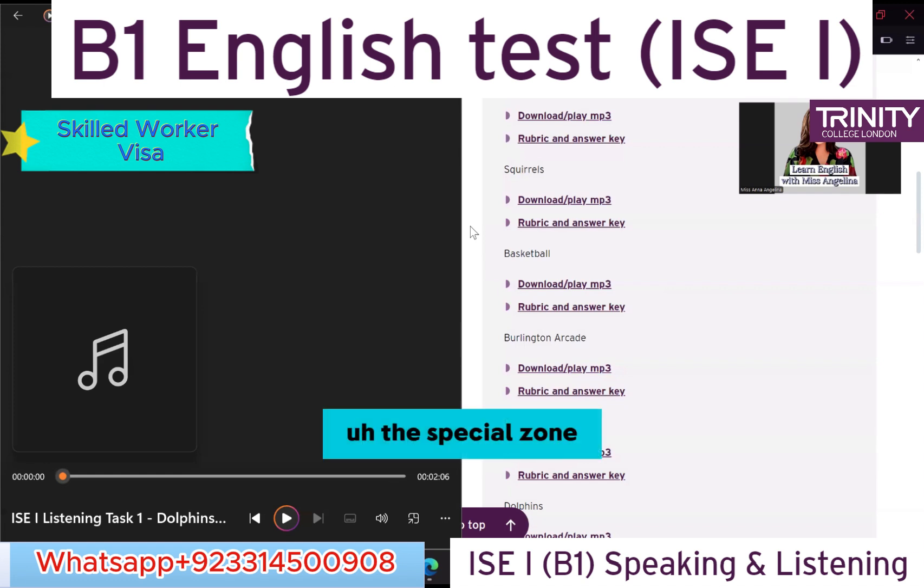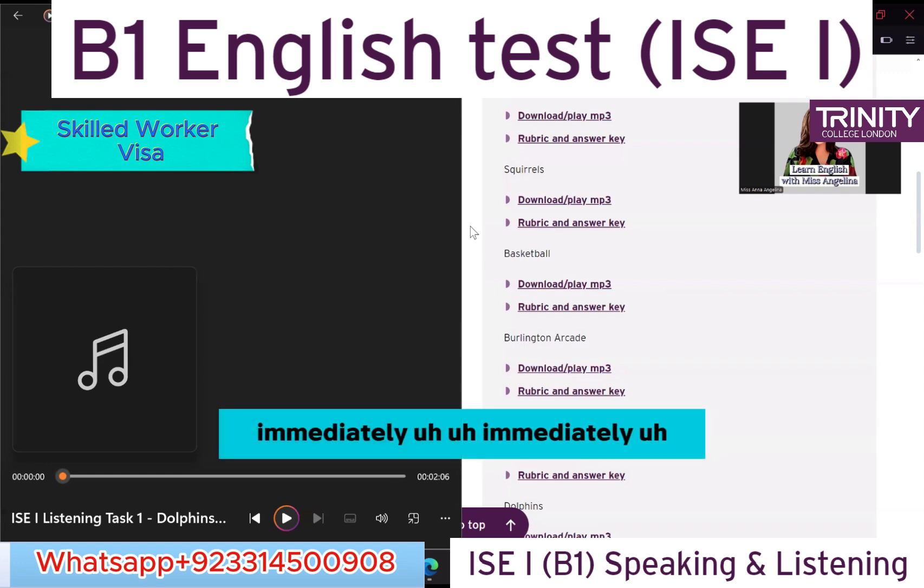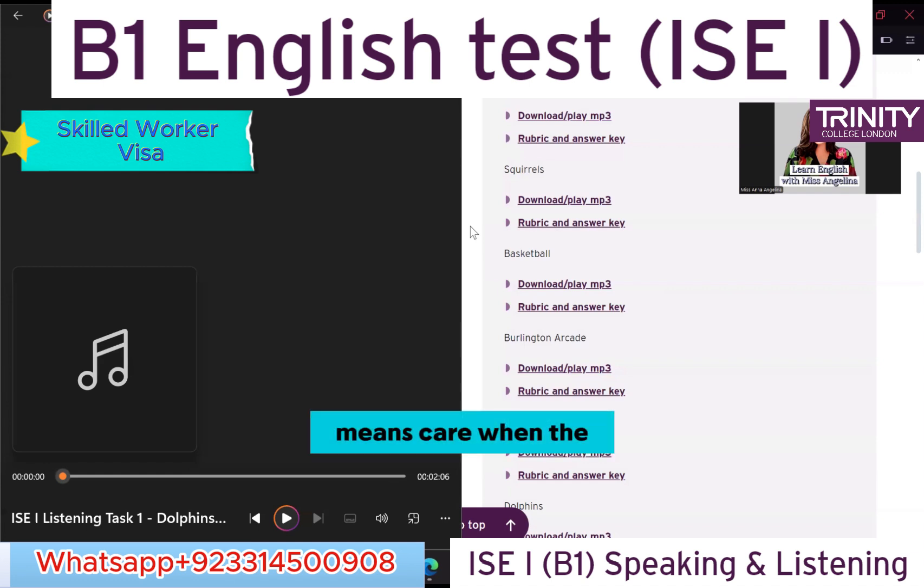Every dolphin has its own sound to recognize someone. Where does the mother take the baby when it's born? — Immediately after birth, the mother takes it to the surface. For how long do young dolphins stay with their mothers? — Three years.